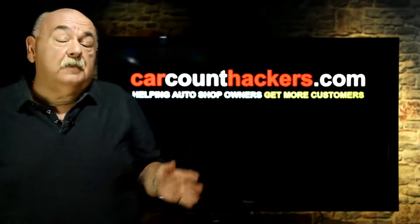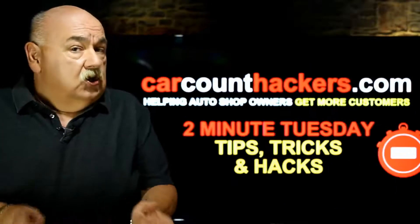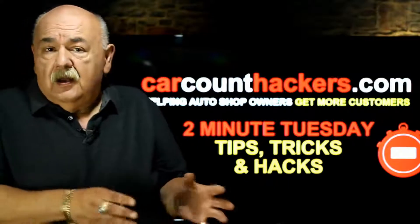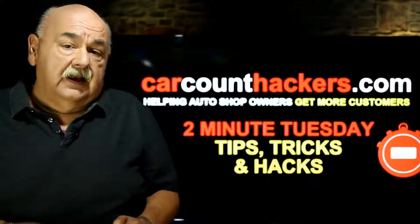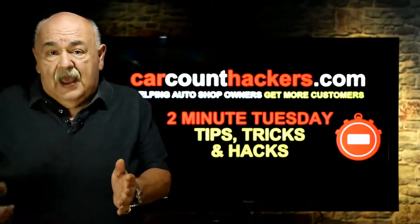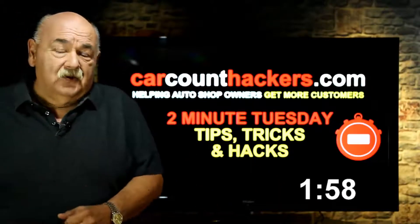The big reason I've got you here is because of a new feature on this channel and I call it Two Minute Tuesdays. It's bite-sized pieces of information — tips, tricks or hacks that you can take action on immediately, start using them to improve your marketing, get more customers and finally fix your car count. So with all that said, let's put two minutes on the clock right now and see if we can get through this.